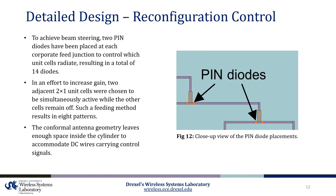To achieve beam steering, two PIN diodes have been placed at each corporate feed junction to control which 2x1 unit cell of patches radiate, resulting in a total of 14 diodes. In an effort to increase gain, two adjacent 2x1 unit cells were chosen to be simultaneously active while the other cells remain off. Such a feeding method results in eight patterns. To bias the PIN diodes, the conformal antenna geometry leaves enough space inside the cylinder to accommodate DC wires carrying control signals.